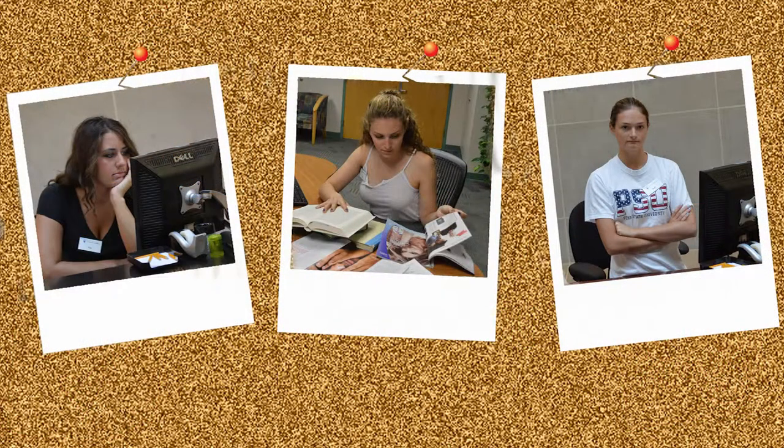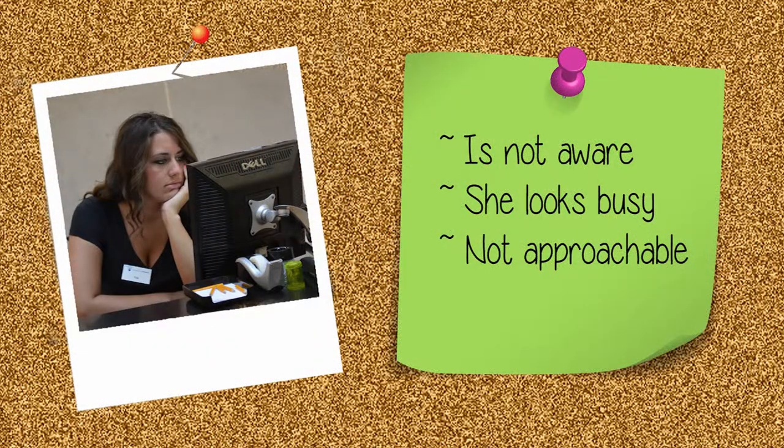Now look at these images. What can be done to improve upon patron service in these images? In this image, our staff member is too busy with the computer to see an approaching patron. She is not aware of her surroundings, nor does she look approachable.